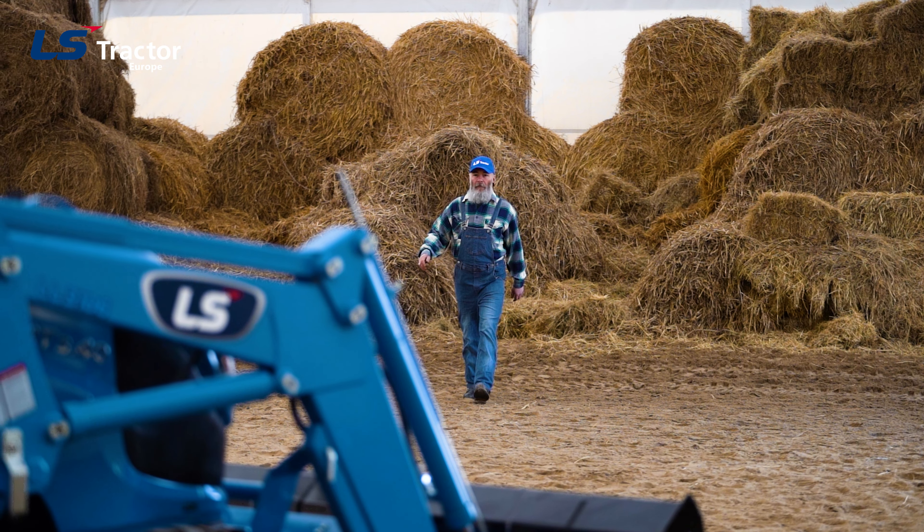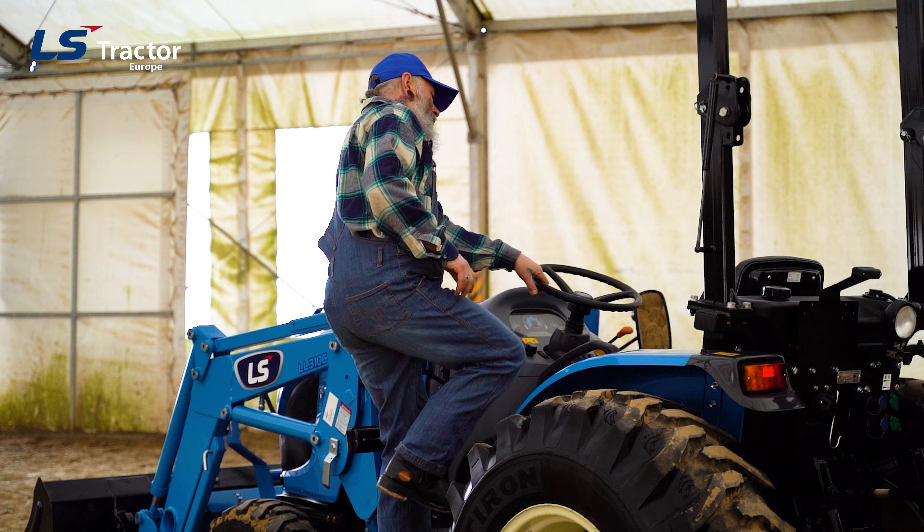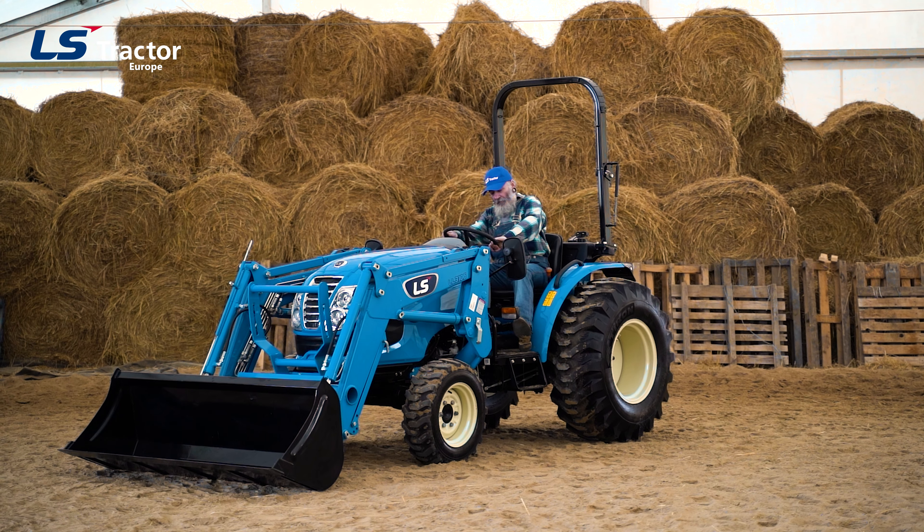Running a stud farm is not only a passion, it's true love and a way of life. It is also a lot of work that accompanies me every day.